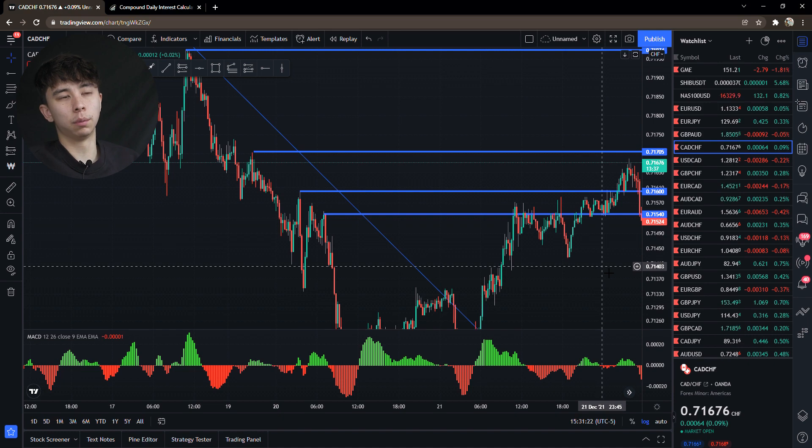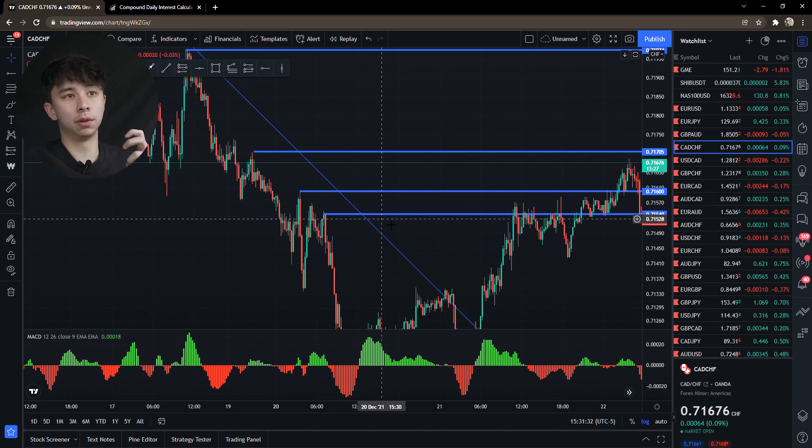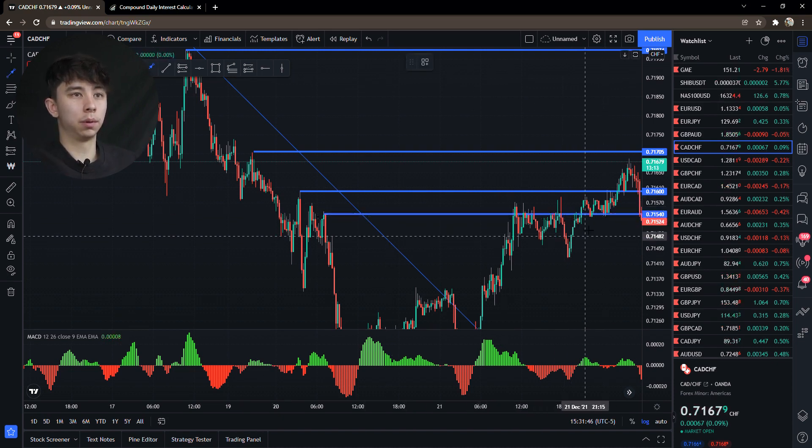If you think about it, this is a major support zone — at least most people would say so. A lot of people look for what they call retests of support zones. For example, this is a major support that came up, was retested there, and retested once again right there.